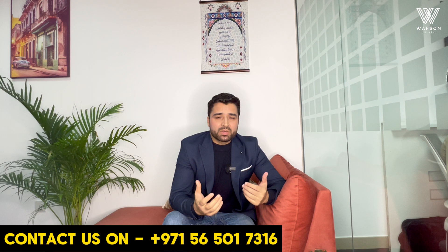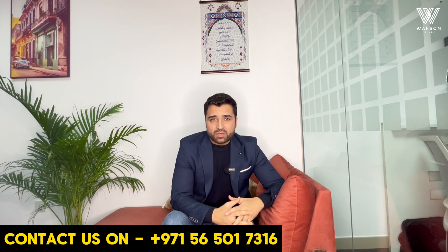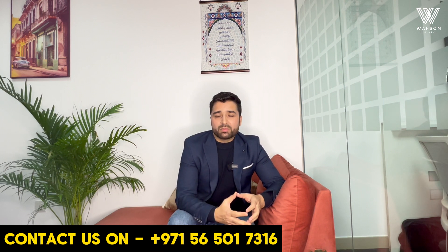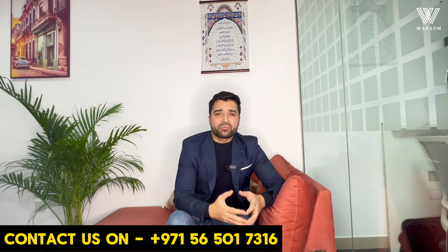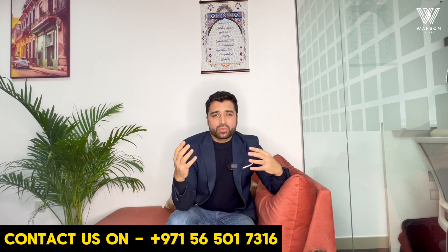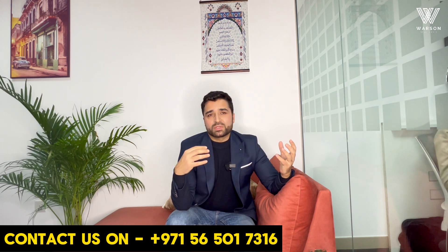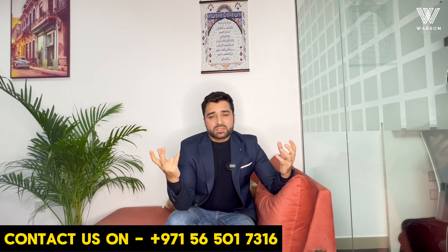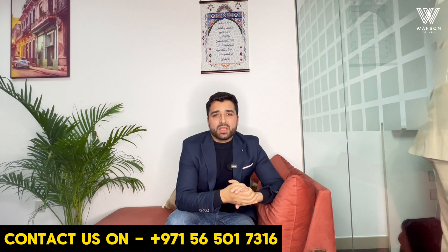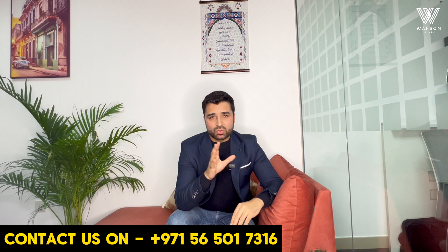As you can see in my previous videos, I advise you to go and check my channel. You will get a lot of information on the videos I've already made about setting up free zone companies or mainland companies — comparing both, what is the difference between a free zone company setup and a mainland company setup. Today, we're exclusively talking about the free zone company setup and its costing.